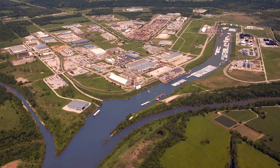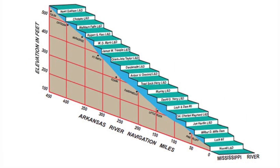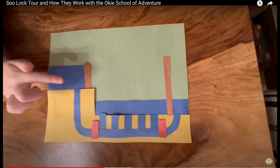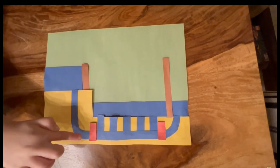The Port of Catoosa is the most inland port on the M-CARNS, making it the first port or the last port depending on which way you're going. The elevation difference between Montgomery Point and the Port of Catoosa is about 420 feet. M-CARNS uses a series of 18 locks and dams to provide a staircase of water steps to get from Catoosa to the Mississippi River. If you want to see how these locks work, check out the video on the Soo Locks — a link is in the video description.